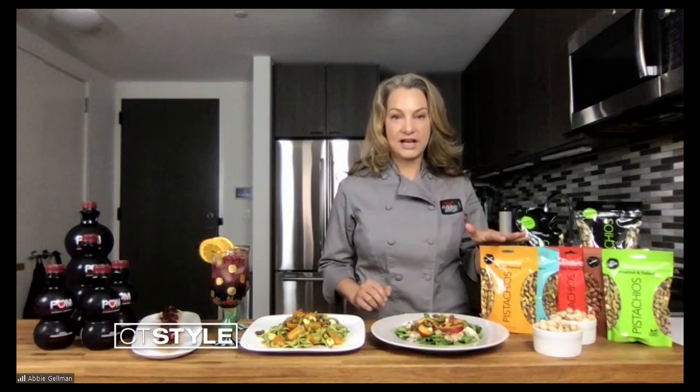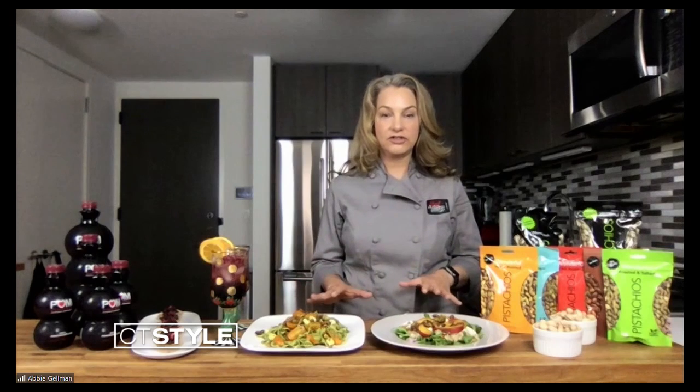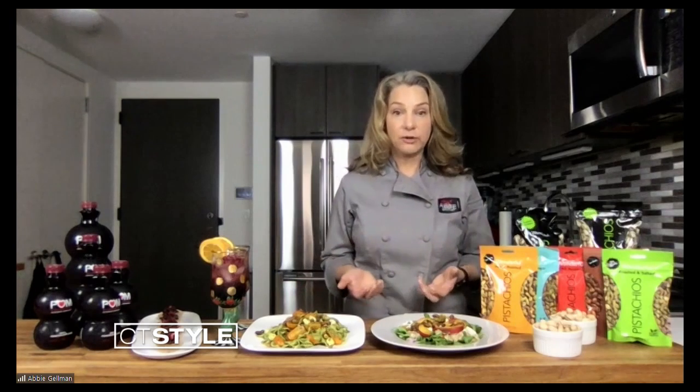Thanks for having me, happy summer indeed. It looks like you have some tasty options there for us. I want to start with salads — always a summer hit. Do you have some ideas? I do. I love partnering with a wonderful company, and they have two brands I'm going to talk about today. The first one is Wonderful Pistachios. I have two really great vegetarian salads that feature pistachios.